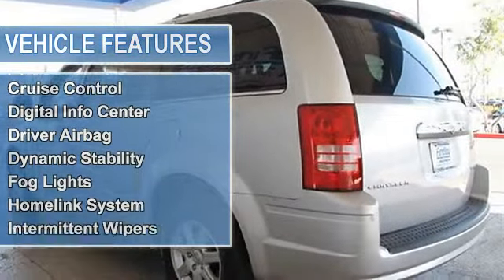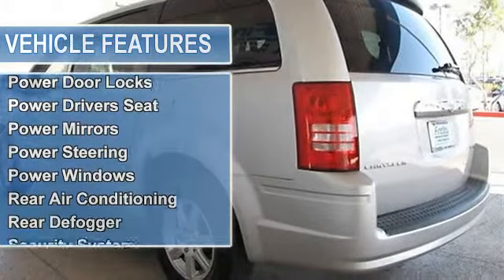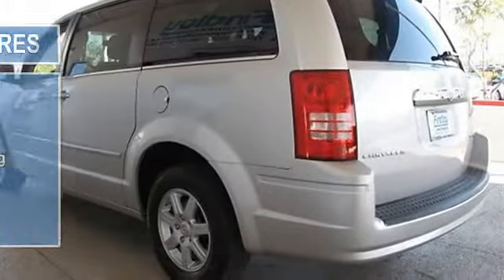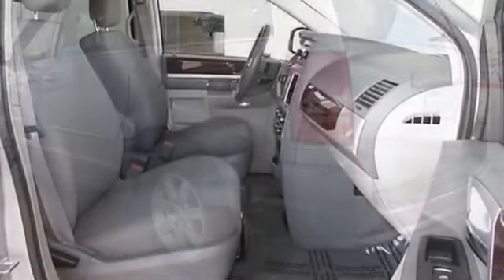Third row seat, quad bucket seats, power liftgate, rear air, MP3 clear, power third passenger door, privacy glass, remote trunk release, keyless entry.